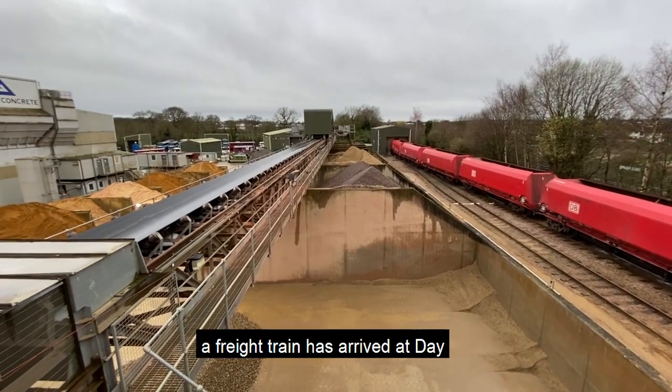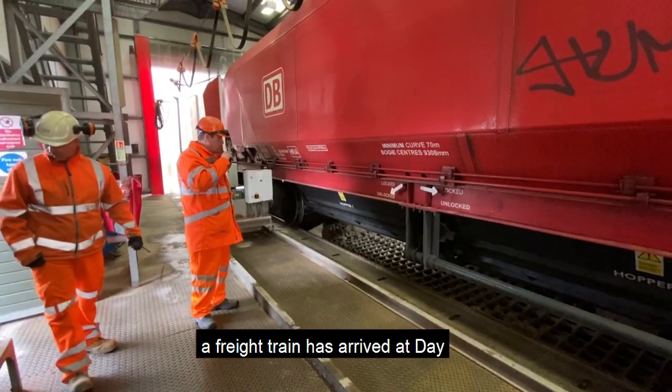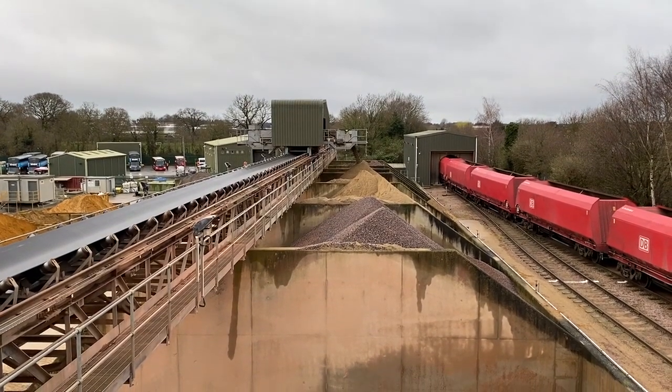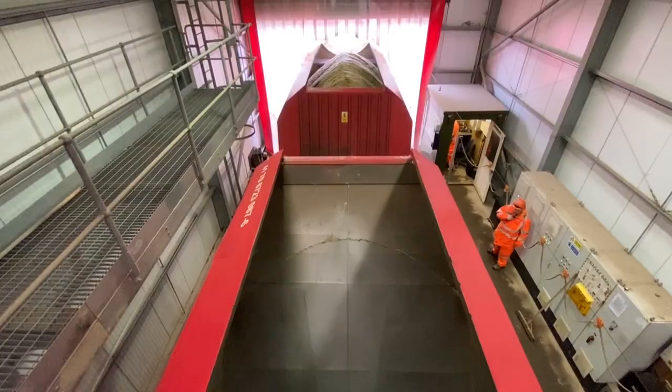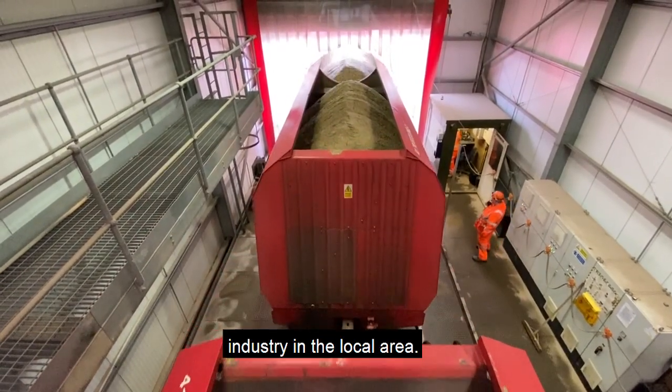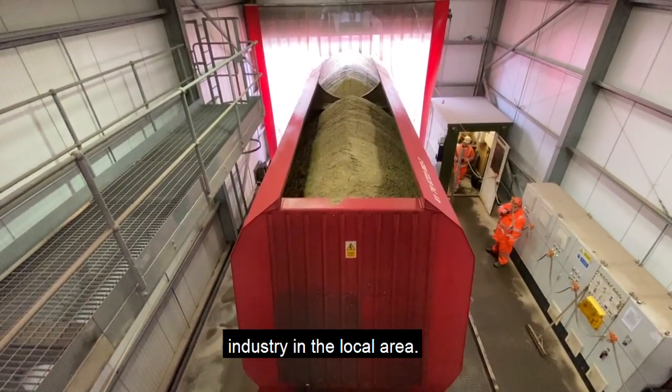On this early morning in March, a freight train has arrived at Aggregate's receiving depot in Tolworth. It's delivering sand and gravel to provide building materials for the construction industry in the local area.